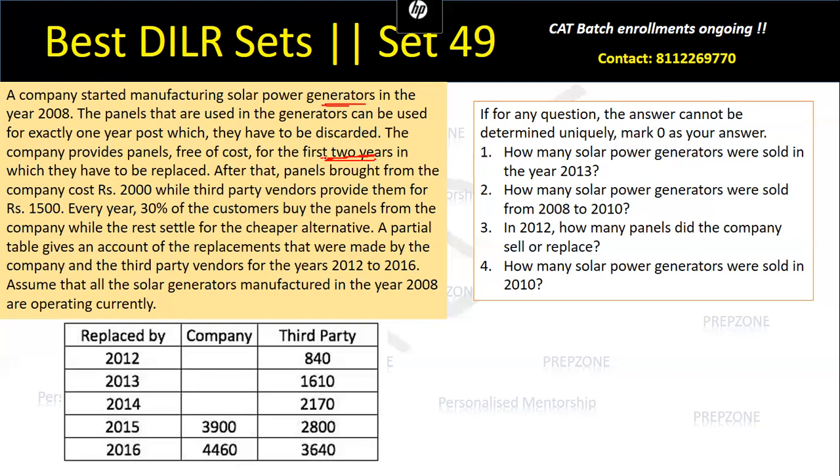Starting from the first two years, you get a panel free. After that, panels bought from the company cost rupees 2000 while third party vendors provide them at a cost of 1500. Every year, 30% of the customers buy panels from the company while the rest settle for the cheaper alternatives. A partial table gives an account of replacements made by the company and third party vendors for the years 2012 to 2016. Assume all solar generators manufactured in 2008 are still operating — none have been damaged, so everything is functional till 2016.